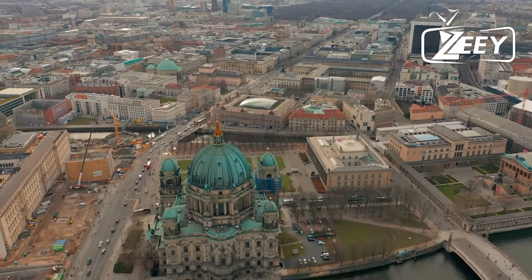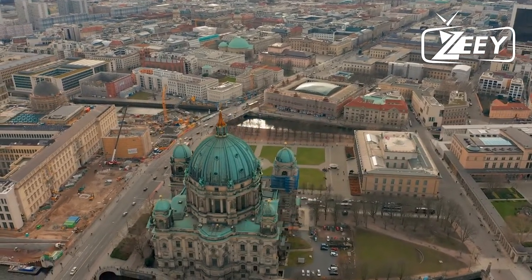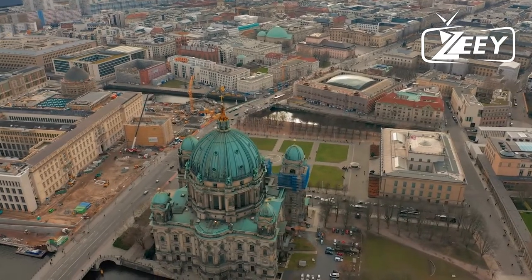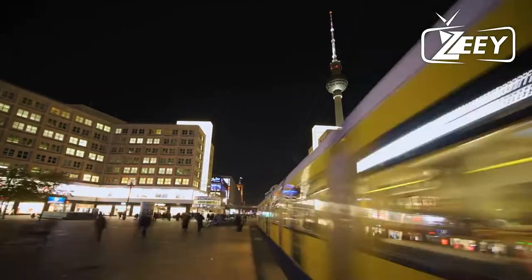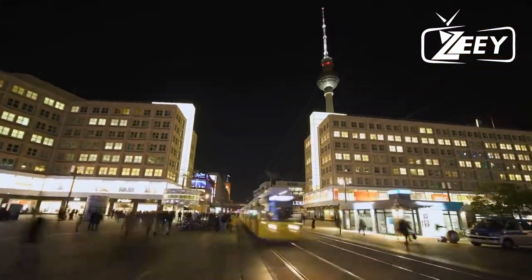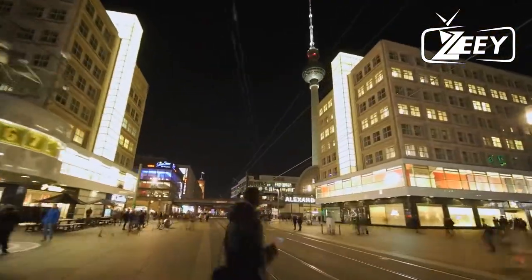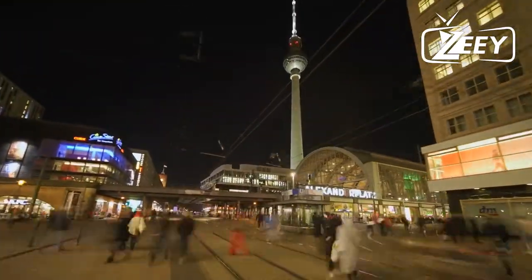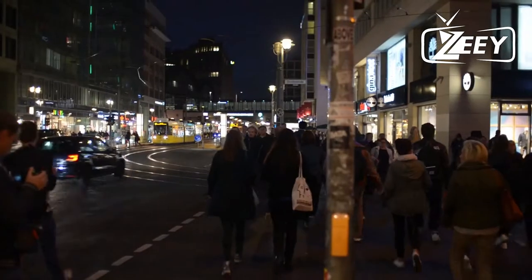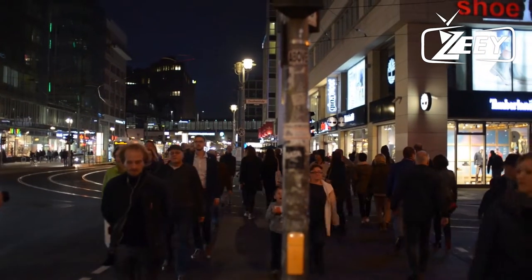Did you know that Berlin has more than 180 kilometers or 112 miles of rivers, which is greater than Amsterdam or Venice? Do not overlook the nearby attractions on the island. Visit our travel guide for additional recommendations.